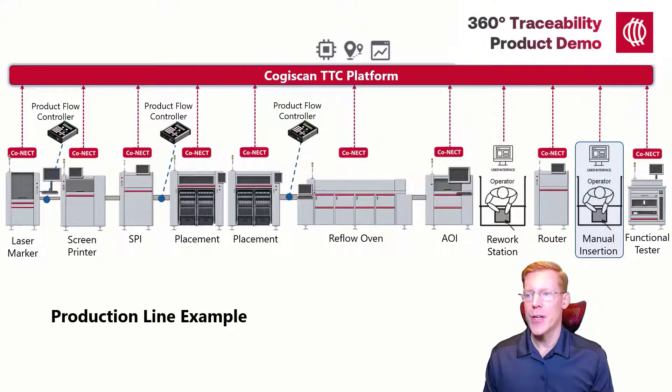The last step in our product's journey is functional test. Similar to an inspection operation, Cogiscan would typically communicate directly with the machine to collect the serial number and the test results. Those results may be configured to include a link to the test results file.